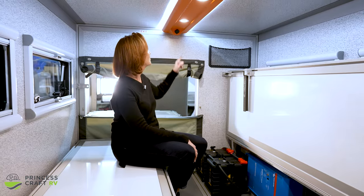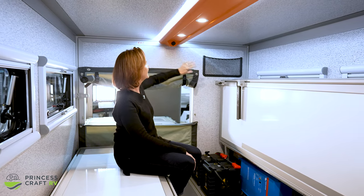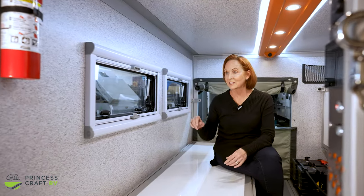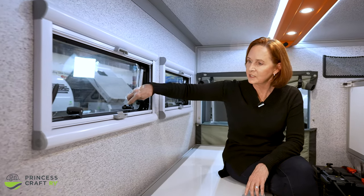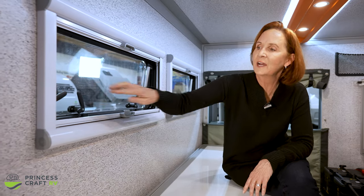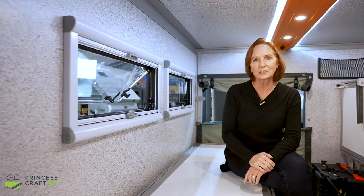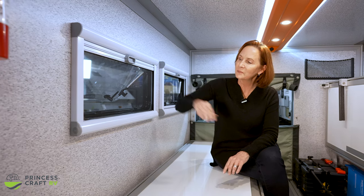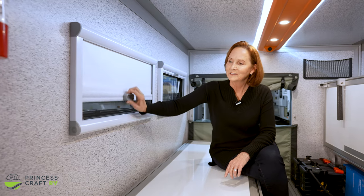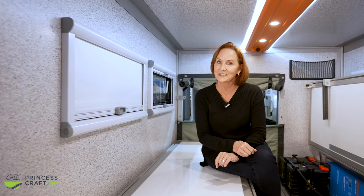A few more things: right up here there are two USBs and a nice net to hold all the gear you might need to charge. The windows on each side are dual-pane acrylics, and the handles have a push button in the middle — just push that button, open the latches, and when you push it open you'll hear a click and it stops right there. There are screens that pull up from the bottom; you can clip them at the top or pull down the blackout shade. Now let's head outside and take a look at what's out there.